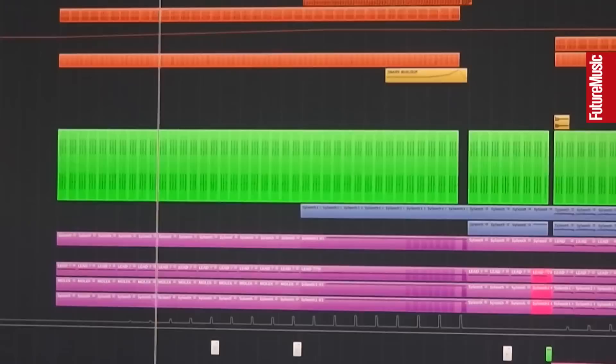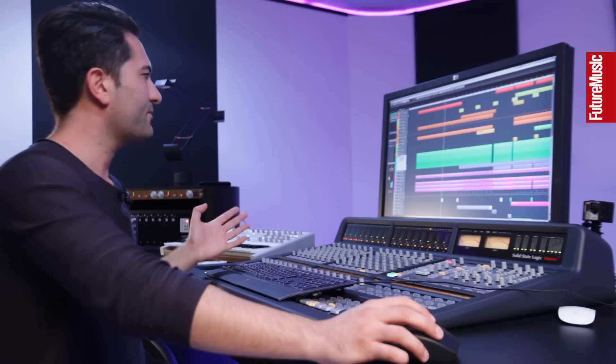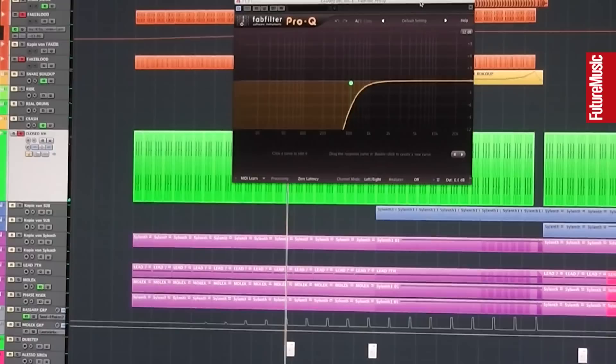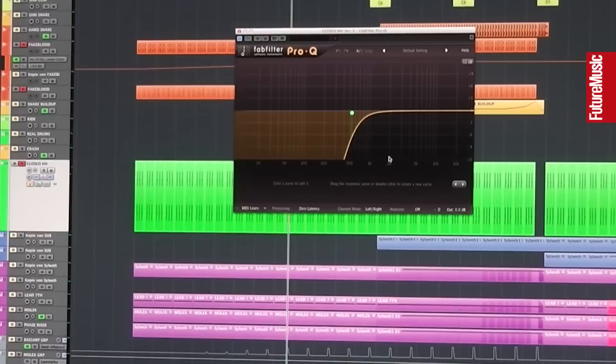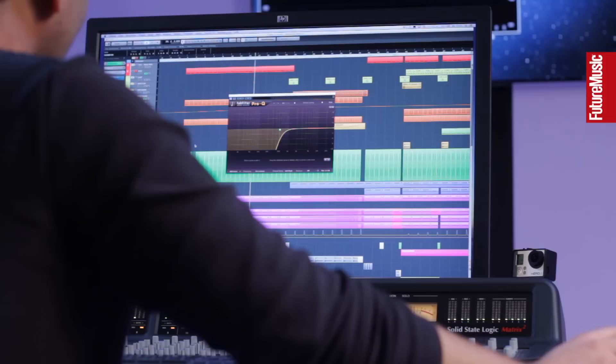Then a very simple closed hi-hat — it's not special. I'm building it up with the gain. There's just a hall reverb on it and one simple EQ — I'm cutting out all the low frequencies. I do that all the time. When I've got cymbals and hi-hats, I usually cut them at around 400 Hz, sometimes even higher. I don't want any mid or low frequencies in it.